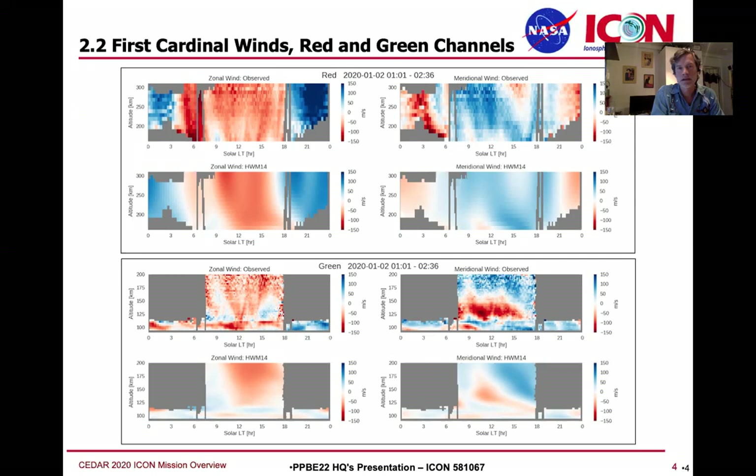The 2.2 product is combined cardinal winds in magnetic and geographic coordinate references. This plot shows the wind measurements for one orbit. The two boxes on the top are the red line emissions — the Doppler shifts from those are used to retrieve these winds — and the winds in the bottom box come from the green line. We do have some overlap.